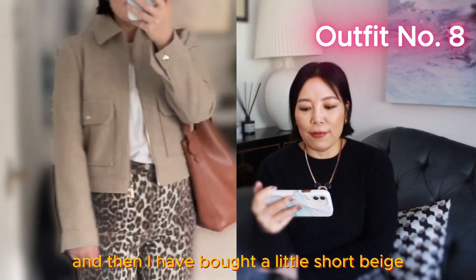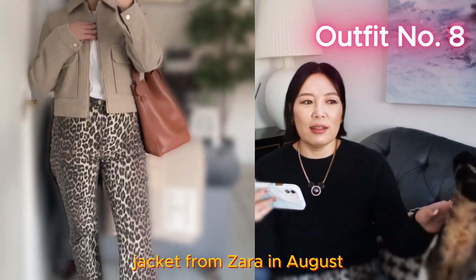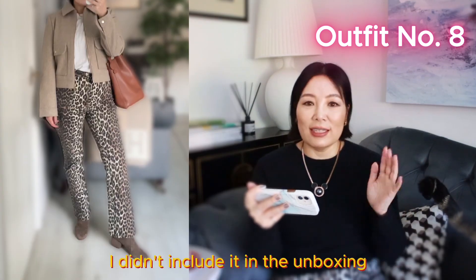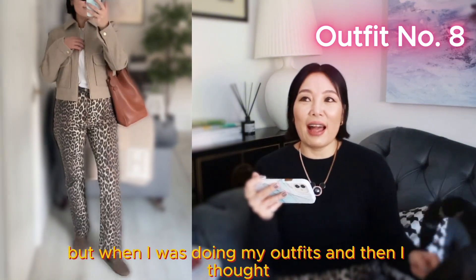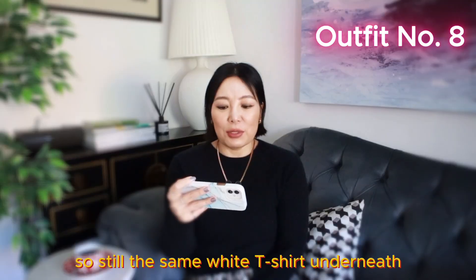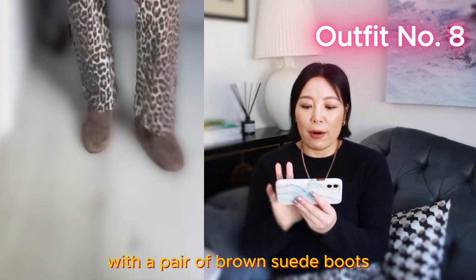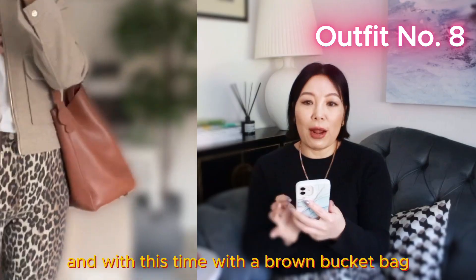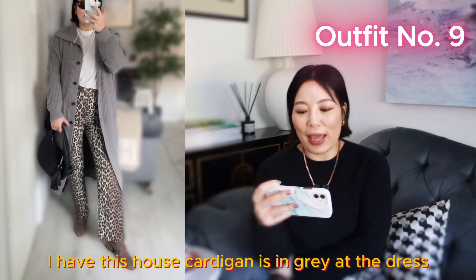I also bought a little short beige jacket from Zara back in August, actually when I got my leopard Mary Janes. I didn't include it in the unboxing because it was quite a while ago and I forgot about it, but when I was putting outfits together I thought, oh yeah, this can be worn with the leopard jeans. So still the same white t-shirt underneath, paired with a pair of brown suede boots.